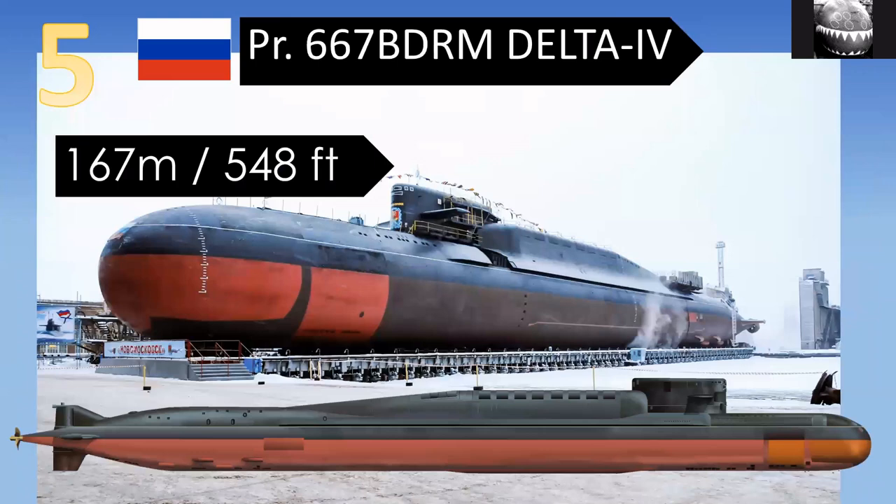The next longest, at 167 meters, is the Delta IV class submarine. This is the follow-on to the Delta III — a ballistic missile submarine with the characteristic hunchback.